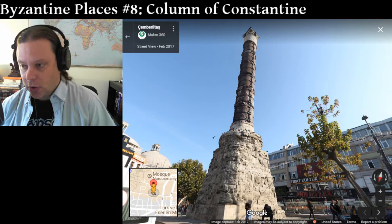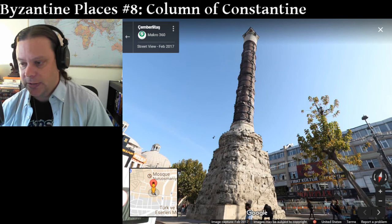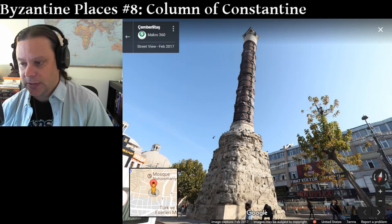The cross at the top of the column was removed by the Ottomans when they conquered Constantinople in 1453, and the column gradually crumbled. And this is all you see that's left.